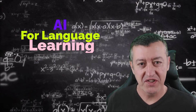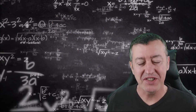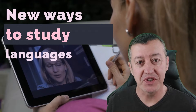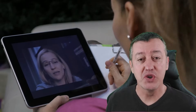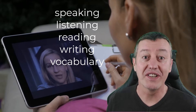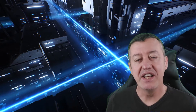AI has completely changed the way that we can study languages. I'm on my fourth language now, studying Polish, and it's completely different to the way that I studied other languages, simply because of the AI technologies that are now available. You can use AI to help you study vocabulary, to help you with your listening, reading, and speaking. There are even some great free speaking apps.